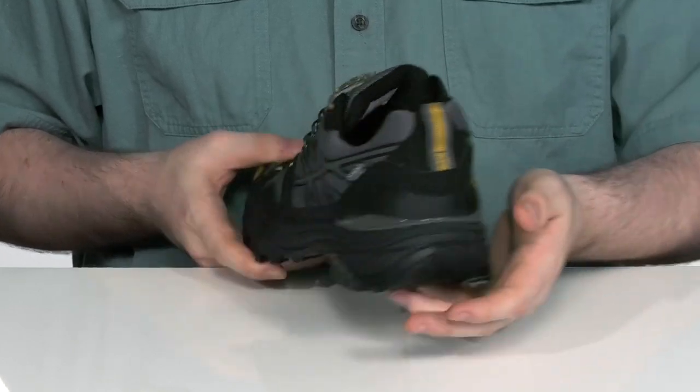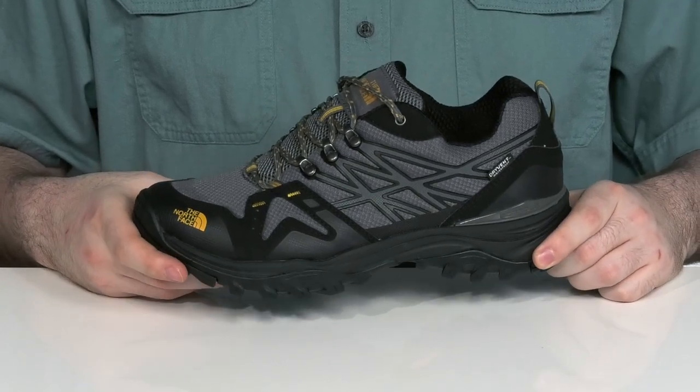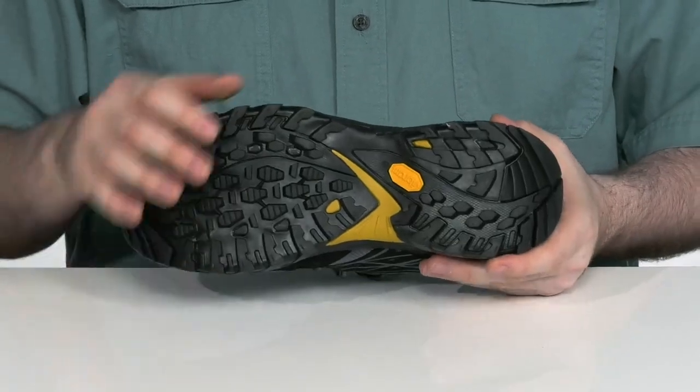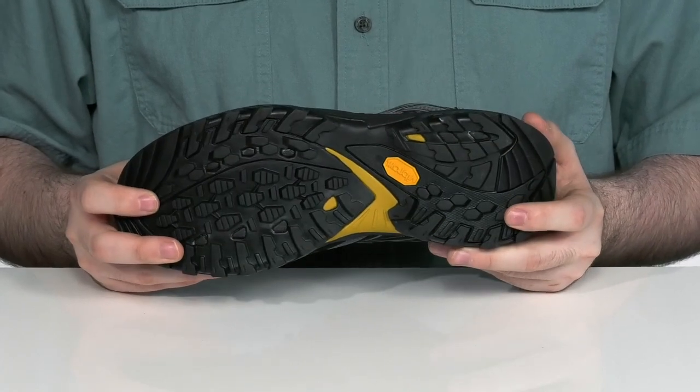The back has a cradle heel stability tech to add a more secured lockdown feel, with a lightweight EVA midsole underneath providing shock absorption and support. The outsole is Vibram rubber that provides exceptional traction with grip and a lightweight feel.